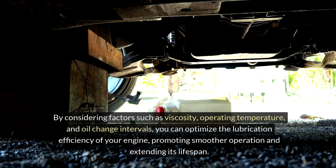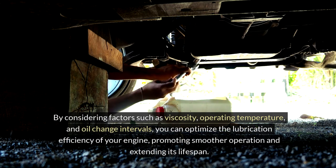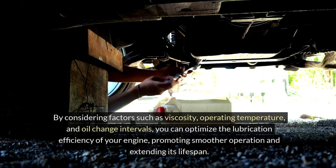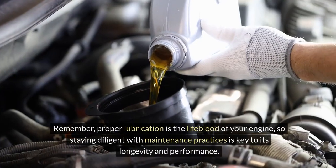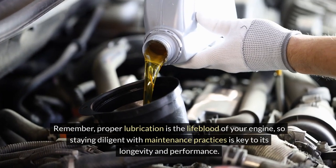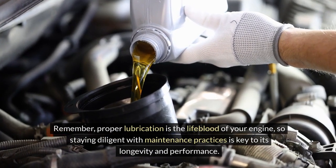By considering factors such as viscosity, operating temperature, and oil change intervals, you can optimize the lubrication efficiency of your engine, promoting smoother operation and extending its lifespan. Remember, proper lubrication is the lifeblood of your engine, so staying diligent with maintenance practices is key to its longevity and performance.